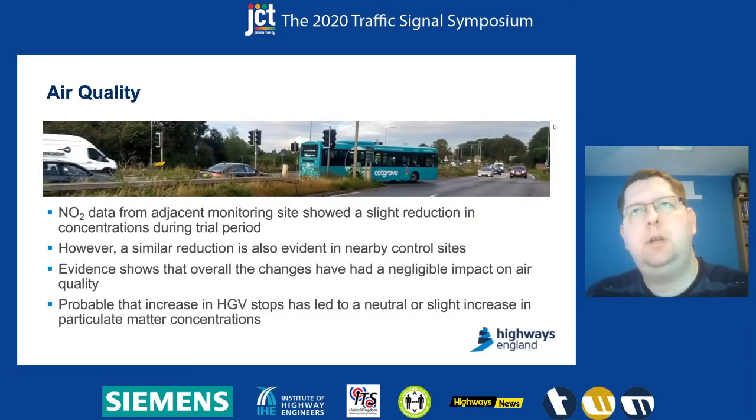In terms of air quality, we've got quite a lot of data covering about a year before and a year after, looking at the trends. The NO2 data from the monitoring site showed there was a slight reduction in concentrations during the trial period compared to the before period. But when we compare that to other similar sites nearby with the same data collection, they showed some reductions as well — so against control sites, there was no notable observable change as a result of the trial.